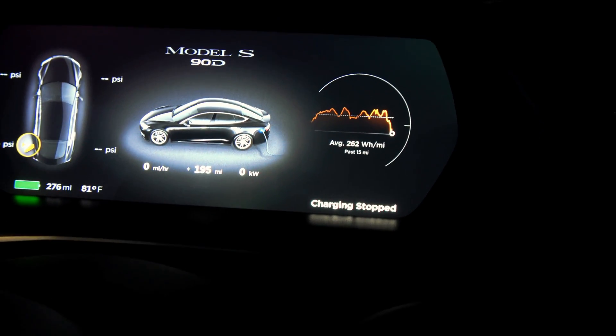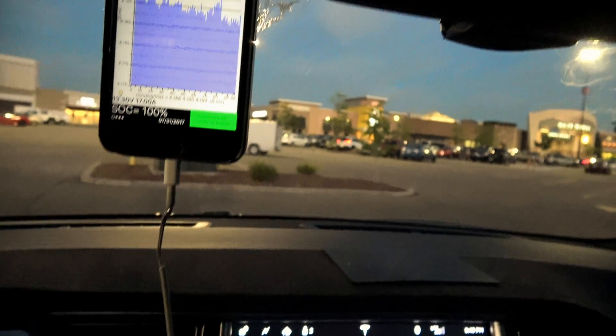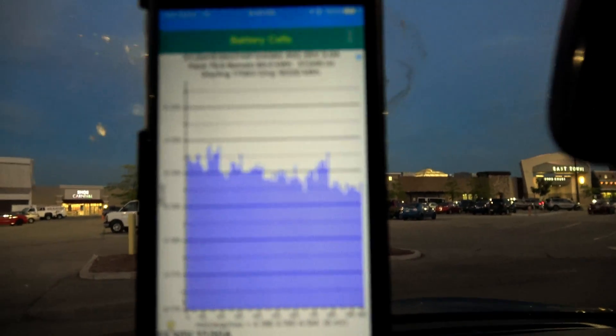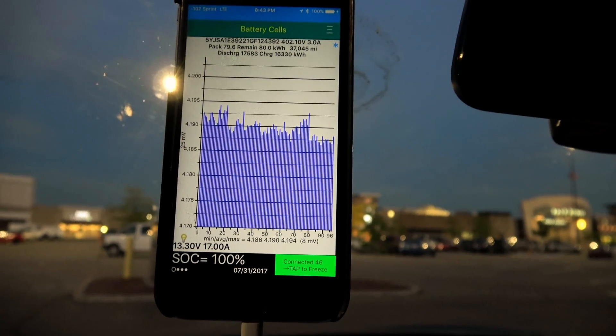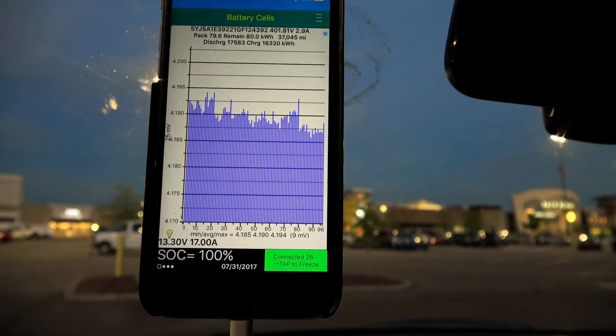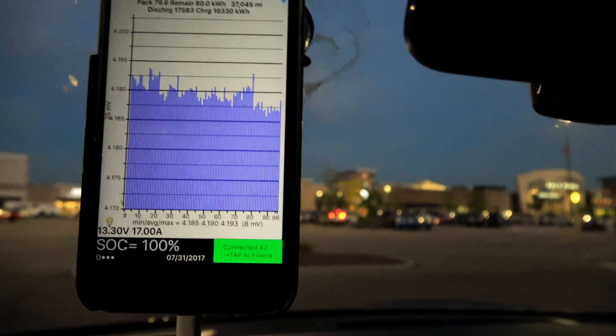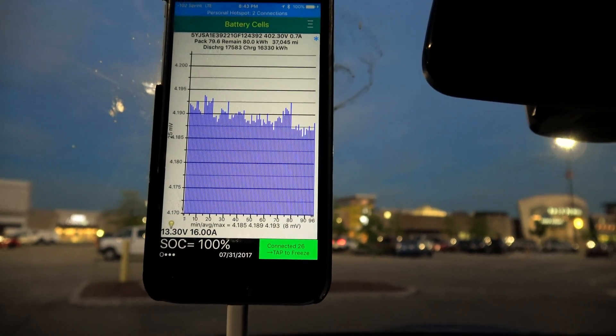Outside temperature is currently a beautiful 81 degrees. Current balance of the pack is approximately 8 or 9 millivolts. That's with the air conditioning running — let me shut that off. We'll get back to that in a second.